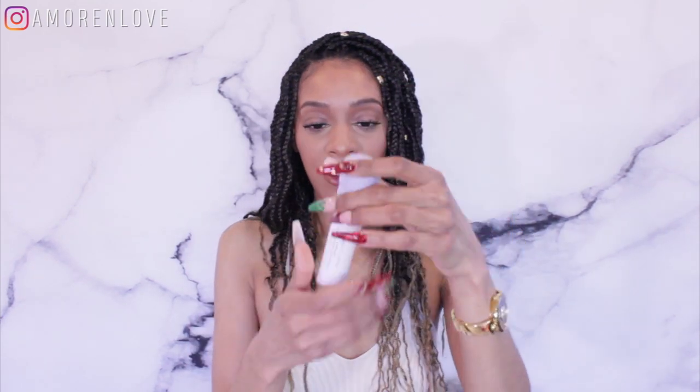Hi guys, welcome to my channel. My name is Amore Love and today I'm going to be sharing my nighttime skincare routine. I am currently using Fenty Skin and I'm so in love with it. I love everything about it — I'm already on my second round of products. Not everything has run out; I still had toner left and purchased a new one, and I had a little bit of sunblock left that I still use.